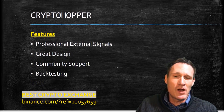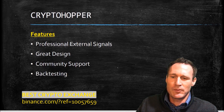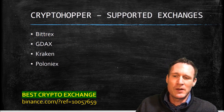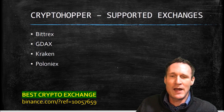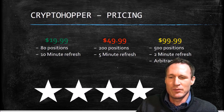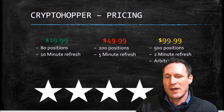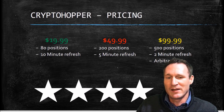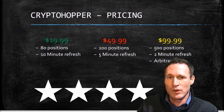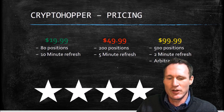The cons is there are some strategies that do charge fees. Features include professional external signals, a great design look, good community support, and of course they offer the backtesting. It's supported on Bittrex, GDAX, Kraken, and Poloniex. The pricing is pretty good — you can get 80 positions with a 10-minute refresh at $19.99, or they have a $49.99 and $99.99 version. The $99.99 version offers arbitrage, which if you're a beginner I wouldn't mess with right now, but more advanced people already know what arbitrage is.